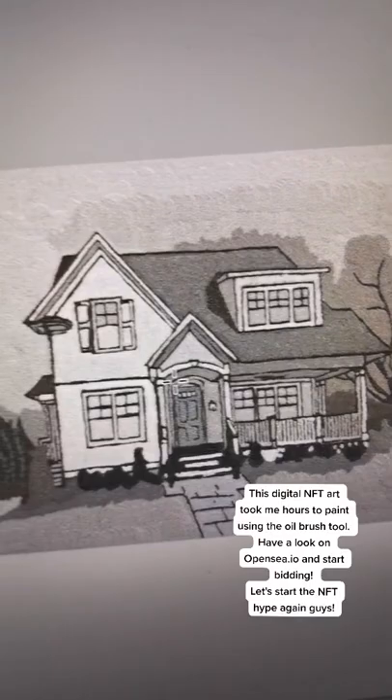Have a look on OpenSea.io and start bidding. Let's start the NFT hype again, guys.